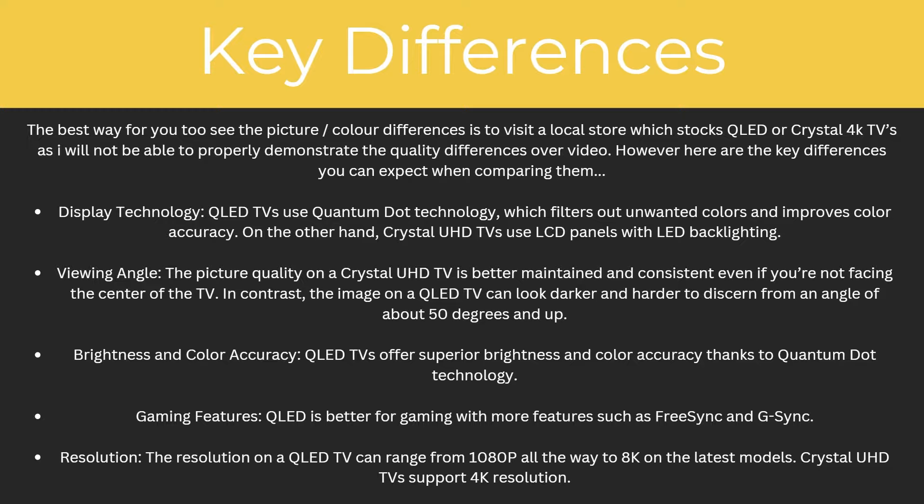And finally, there is a difference in resolution. The resolution on a QLED TV can range from 1080p all the way up to 8K, whereas Crystal Ultra HD TVs can only support 4K resolution.